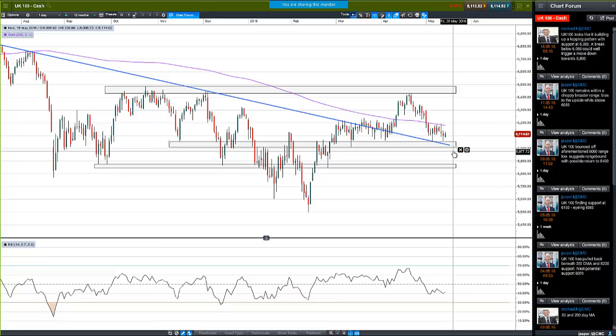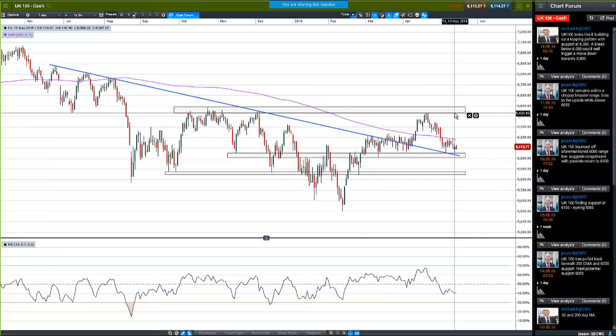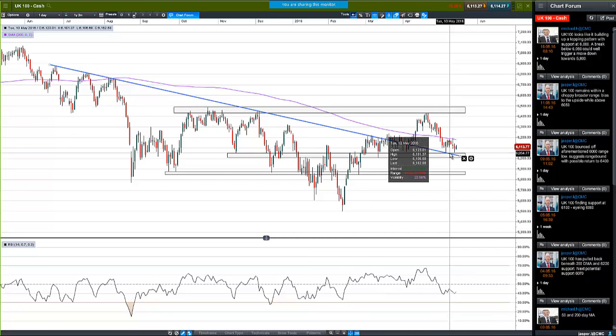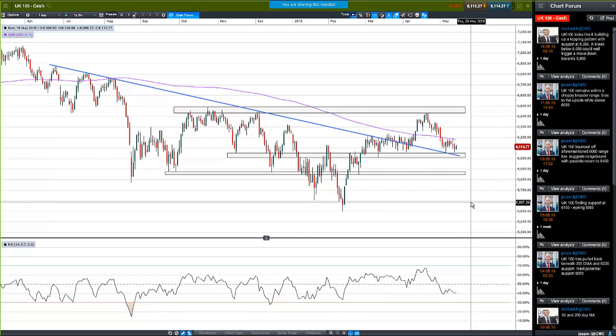This is all premised on a break of support which hasn't happened yet. At the moment we're still holding just about above our broken-down sloping trendline, but we haven't got out of the range. We've come right back down for a test of the trendline, and we could certainly move higher from here. There's a decent chance of that - it might depend on how oil survives at $50 a barrel, since we've just hit $49 in Brent today.